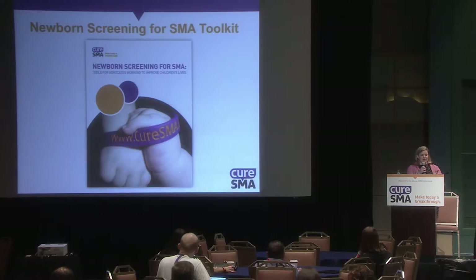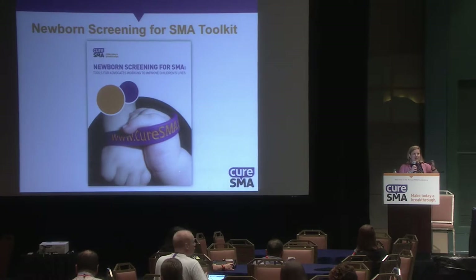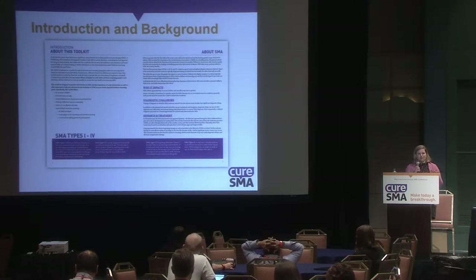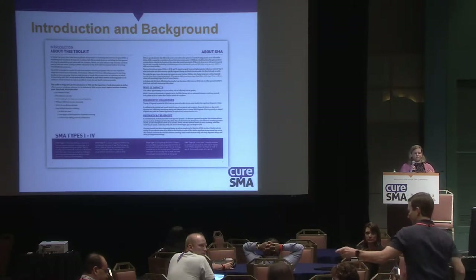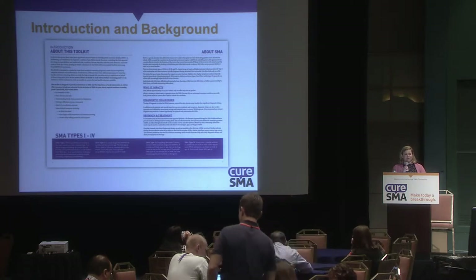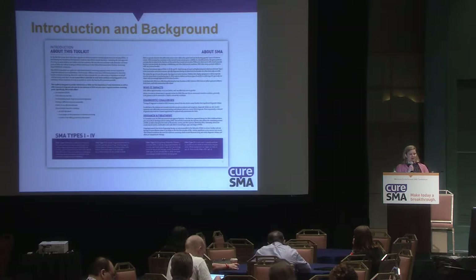One thing to keep in mind as we go through all of this: the challenge in presenting today, and the challenge for all of us going forward, is that there are 50 states and no two states treat newborn screening in exactly the same way. It's difficult to say here are five steps to get newborn screening implemented in every single state.